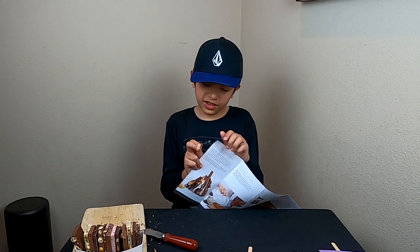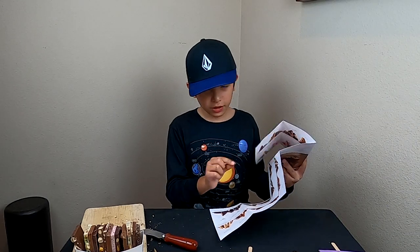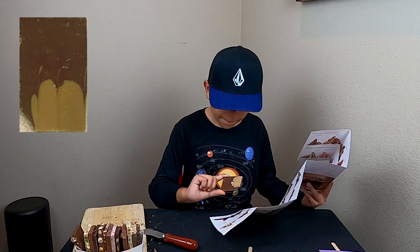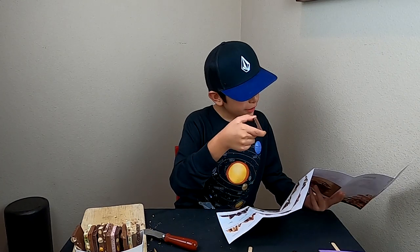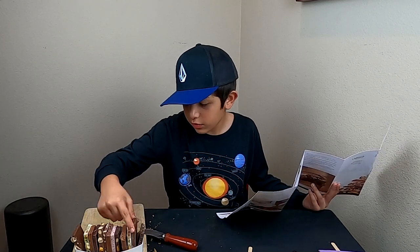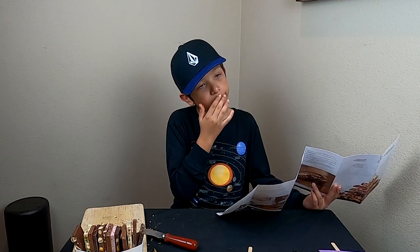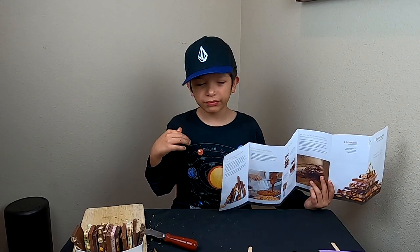This one seems to be milk chocolate. Let's find it in the brochure. This one is salted caramel. Let's try it. We have a little piece right here. It's pretty good. I'll give it a seven.